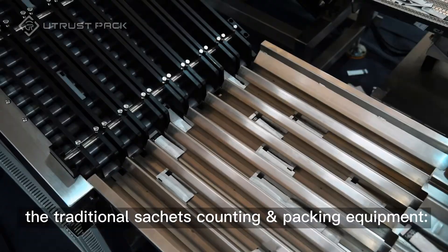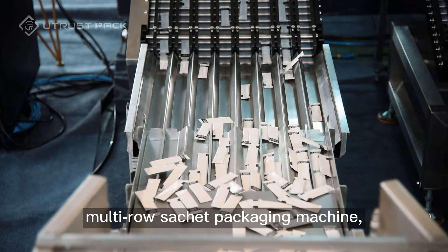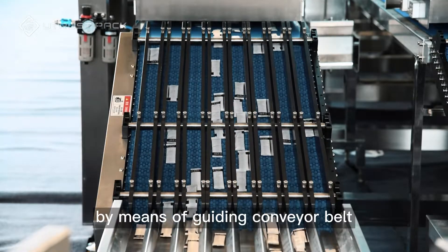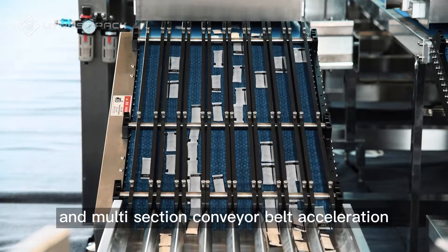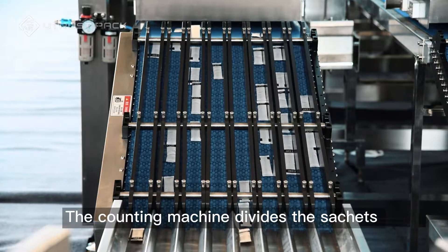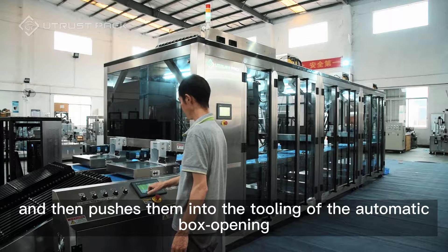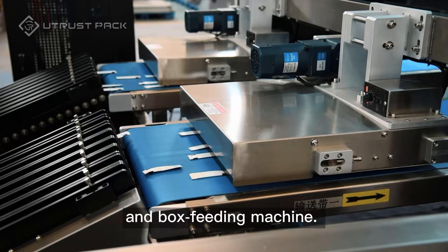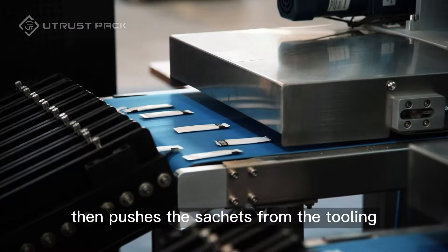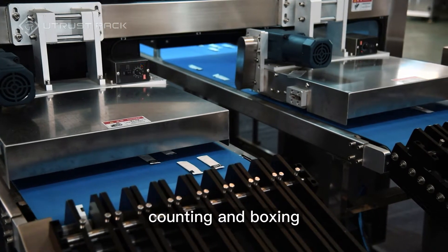At present, with traditional sachet counting and packing equipment, the sachets come out from the multi-row sachet packaging machine and are sorted into a single row and uniform direction by means of a guiding conveyor belt and multi-section conveyor belt acceleration, and enter into the counting machine. The counting machine divides the sachets into tooling according to the set quantity and then pushes them into the tooling of the automatic box opening and box feeding machine. The automatic box opening and cartoning machine then pushes the sachets from the tooling into the inner box to complete the packaging process of sorting, counting, and boxing.